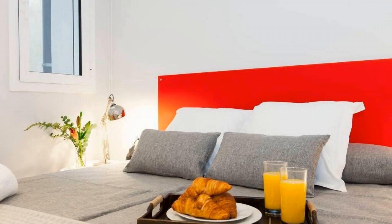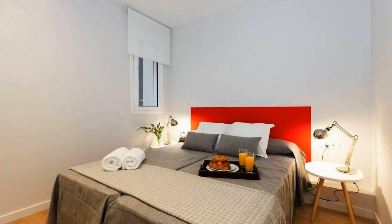Check-in time in this property is 5 pm. Check-out time of this property is 3 pm.